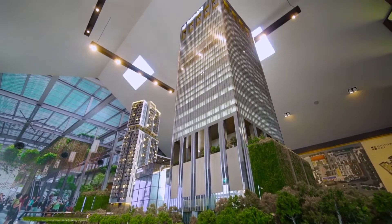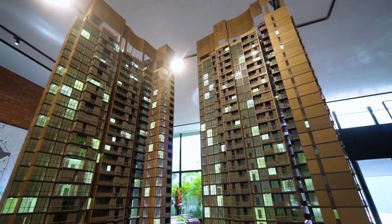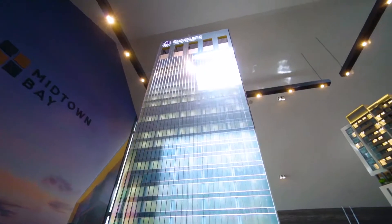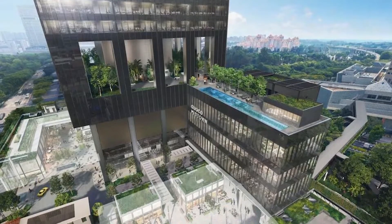It's part of a mixed-use project by Guocoland, the prestige developer behind Wallich Residence and Martin Modern. Guoco Midtown will redefine the Beach Road Bugis area with a work-play-live concept, comprising Grade A offices,